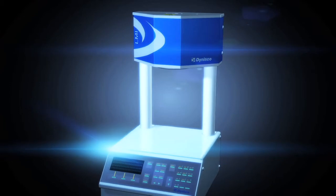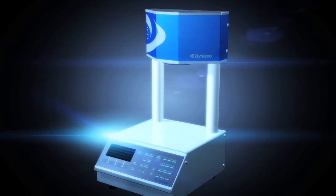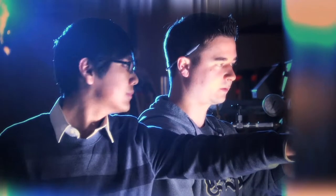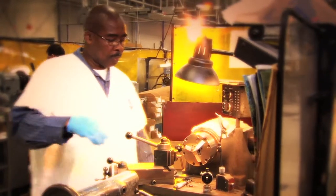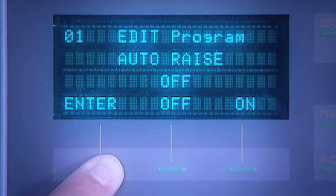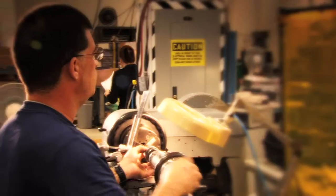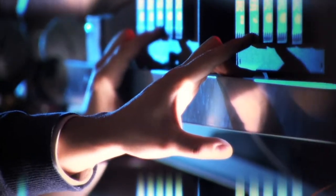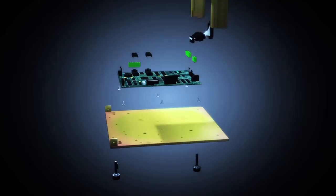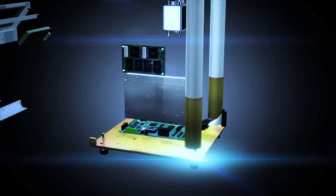Dynisco LMI 4000 Series Meltflow Indexers set the industry standard for accuracy and reliability when evaluating the meltflow characteristics of polymers. No other data is more essential to determining material processability — the key to ensuring product quality, minimizing scrap, and reducing downtime.